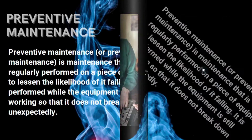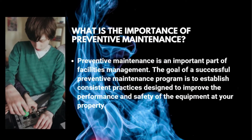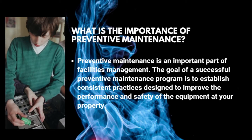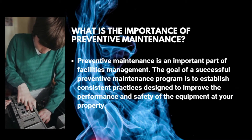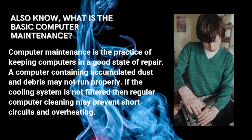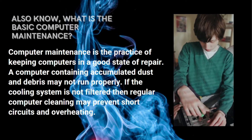What is the importance of preventive maintenance? Preventive maintenance is an important part of facilities management. The goal of a successful preventive maintenance program is to establish consistent practices designed to improve the performance and safety of equipment at your property.